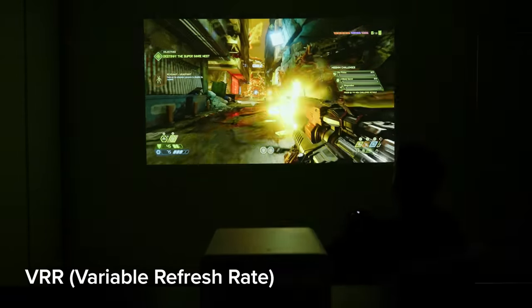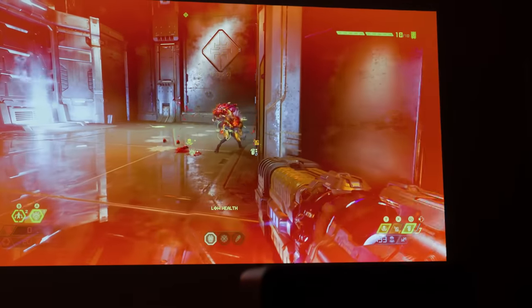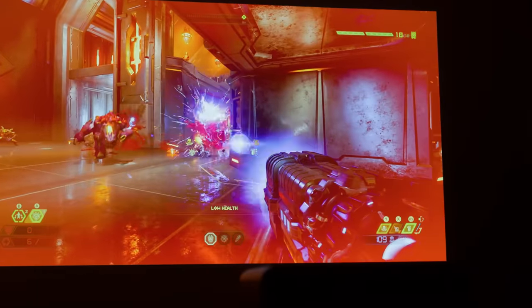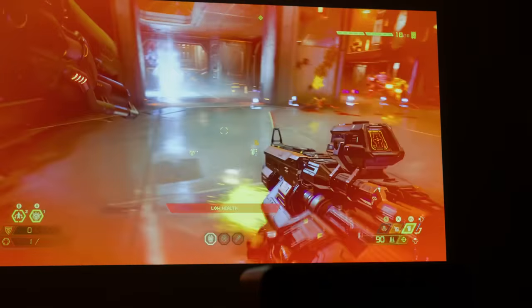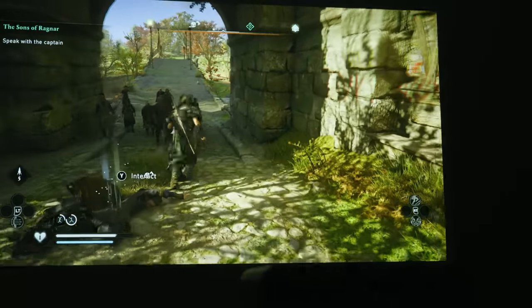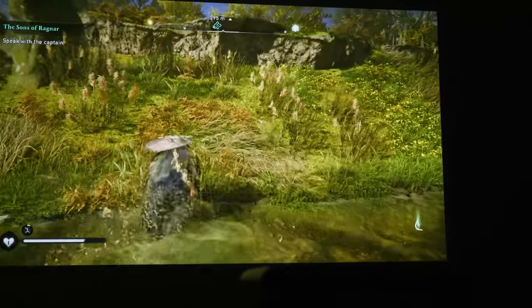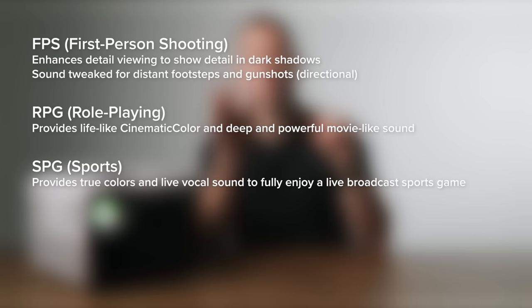Just like top gaming monitors and TVs, there's VRR tech too, so the projector can adjust to variable frame rates up to 120 frames per second depending on what you're playing. VRR also reduces screen tearing effects that can occur during frame rate dips, keeping everything stutter-free. The X3000i's gaming modes are a great option — with a touch of a button on the remote they optimize sound and picture for a particular game type. For example, RPG mode adjusts color so you can see more detail in shadows, stopping corner camping, and tweaks volume for footsteps and sound effects. I really love the RPG mode because it adds cinematic color and deep, powerful movie-like sound.